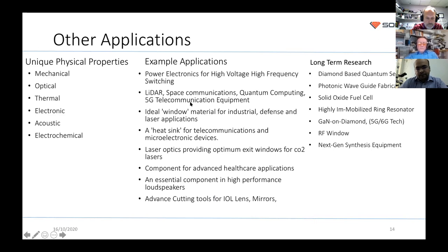There are many other applications for CVD diamonds beyond jewelry. They have unique mechanical, optical, thermal, and electrochemical properties. CVD diamond can be used in high-power industry — high voltage, high frequency switching, lidar — and as windows for defense laser applications. CVD diamond has one of the highest thermal conductivities, about five times that of copper, around 2,000 W/mK. It can also be used in laser optics to increase the power of CO2 lasers, and in long-term research applications like quantum sensors and photonic waveguide fabrications.